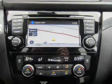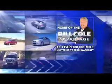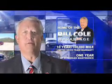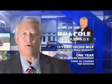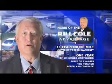Call or click to contact us today. This pre-owned vehicle includes a 10-year, 100,000-mile limited drivetrain warranty, a year of scheduled maintenance including three oil changes, a tire rotation, and rental car coverage. Don't you deserve the Bill Coal Advantage?